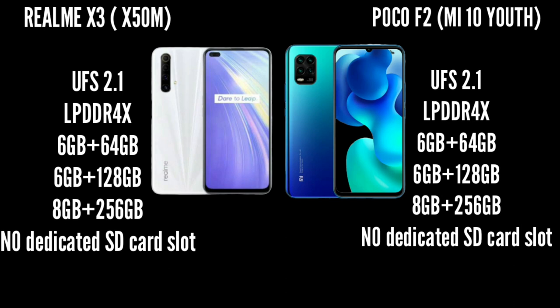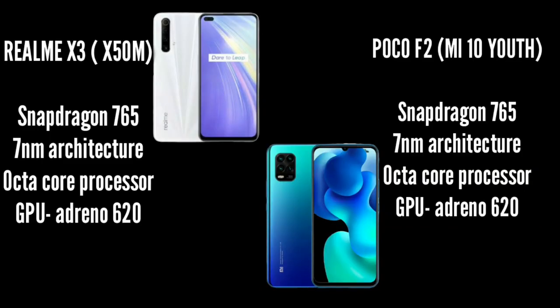There is no SD card support for both smartphones. For performance, both use the Snapdragon 765 processor with the Adreno 620 GPU. Overall, day-to-day usage and gaming performance show no significant difference between the two.